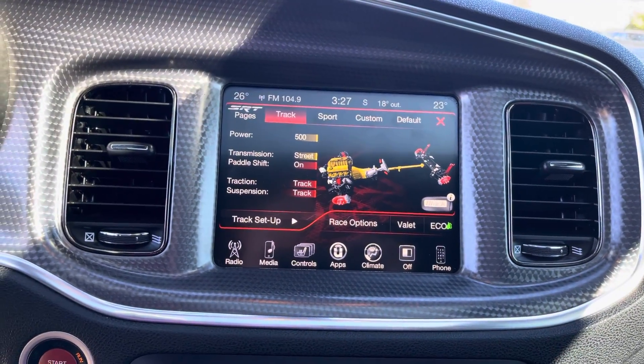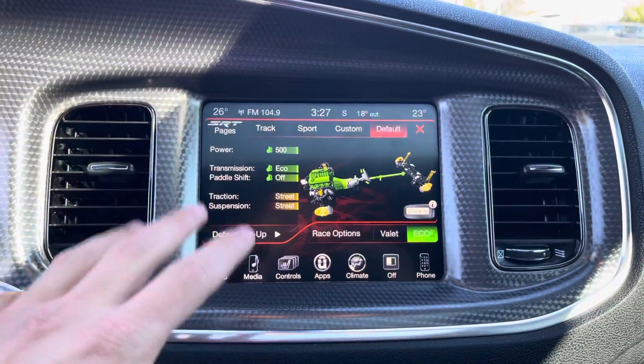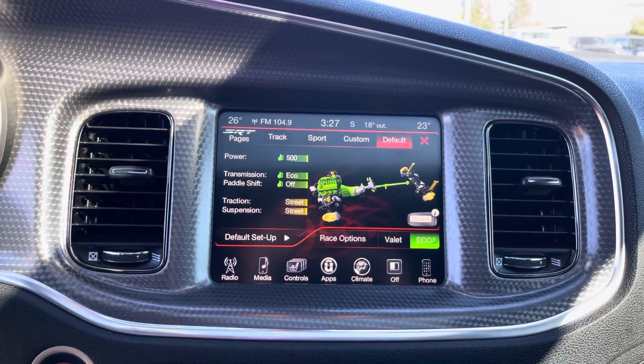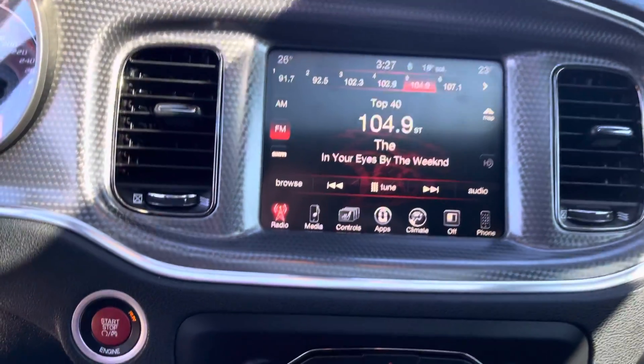So if you have the red key — right now I have the black — you can go track, sport, customize to how you like, or go default with the eco mode restricting to 500 horsepower. You also have hands-free calling, Bluetooth, and multimedia settings all through the screen.